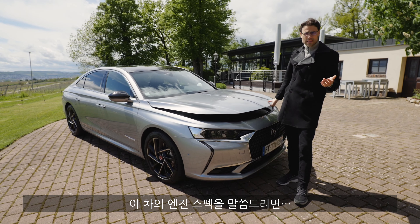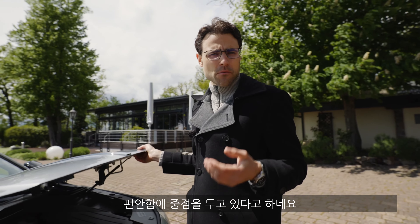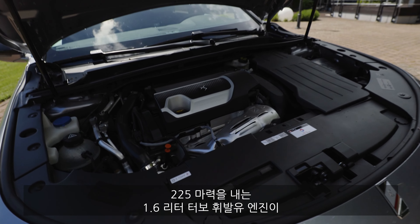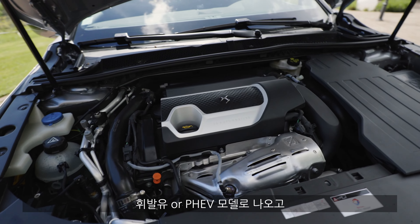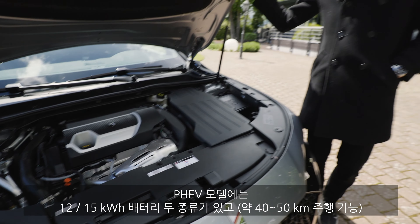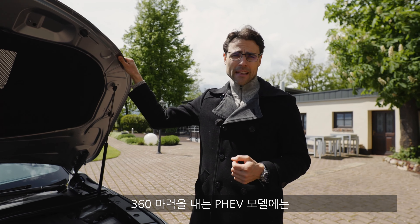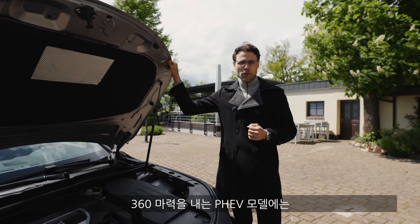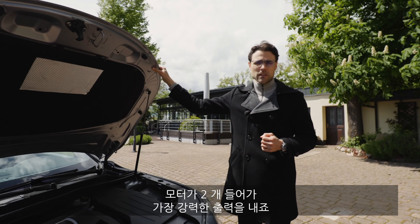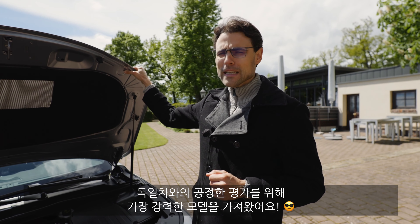As for engines, DS says they don't want to keep up with the Germans — their primary objective is comfort. Engine choices: 225 horsepower from a 1.6-liter turbo petrol, either pure petrol or plug-in hybrid. A 250 horsepower plug-in hybrid version offers higher range. You get either a 12 kWh battery or just over 15 kWh for more electric range. There's also a 360 horsepower version with two electric motors — one front, one rear. We're driving the most powerful one today.